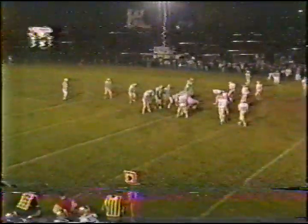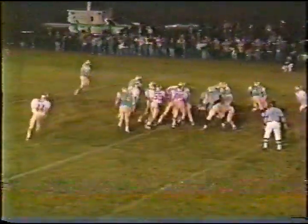Second Frontier possession. Number 36, Shapley — big guy inside — is going to have about eight yards on that first down play, up to the 36 or 37 yard line. Frontier has moved the ball a little bit in the early going.